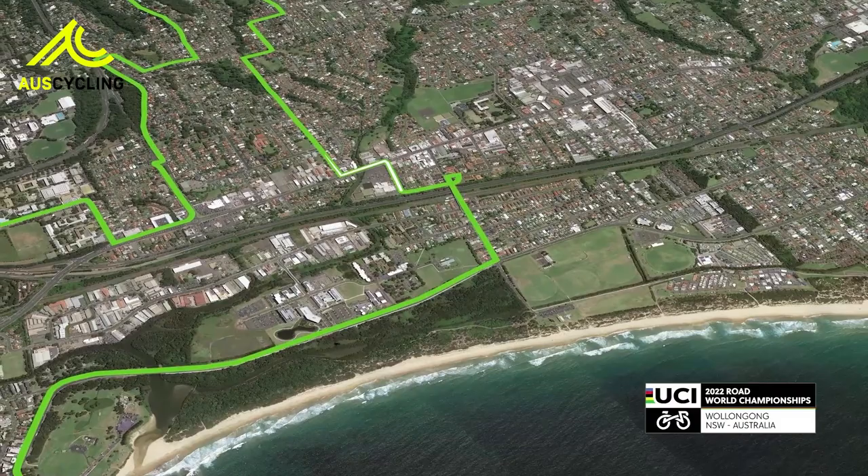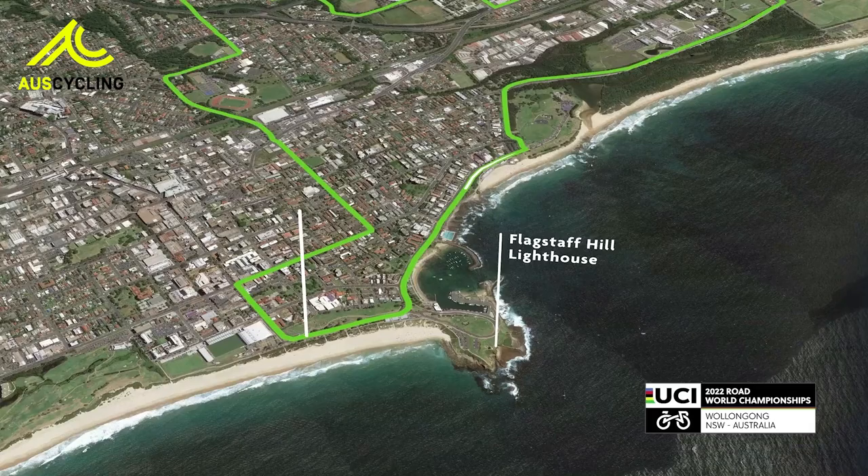The under-23 and junior races will be held entirely on the Wollongong City Circuit, while all the time trials will use most of the same roads, but without the climb.